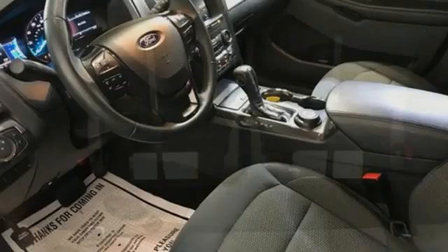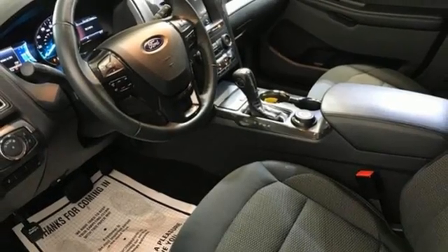AM-FM satellite radio, aluminum wheels, wireless phone connectivity, and LED low-beam headlights.